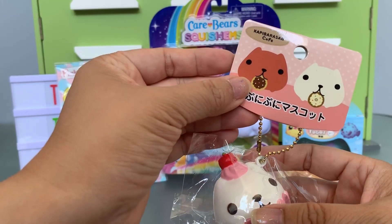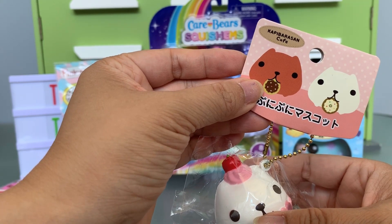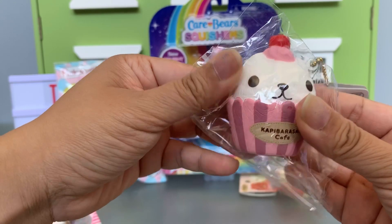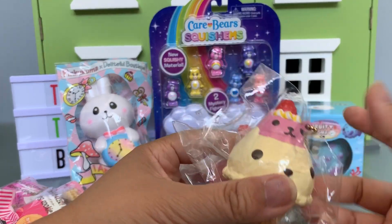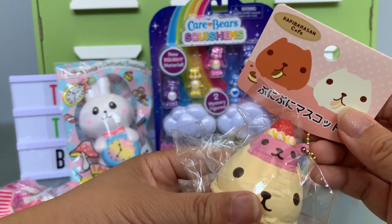She also sent these — I'm gonna totally say the name wrong — Capy Barisan. So there's a little cupcake. These are more vintage squishies so they are not as slow rising but I love them. And then here is one with the little ice cream. They have such cute tags too.